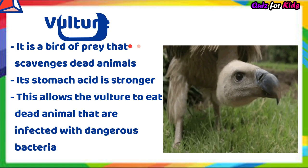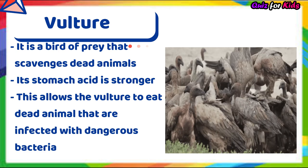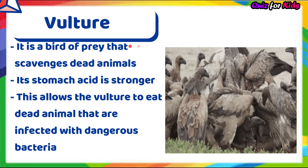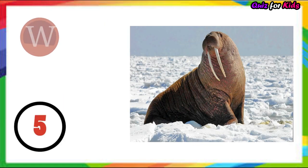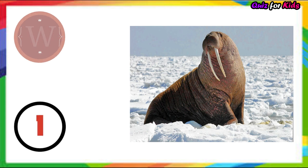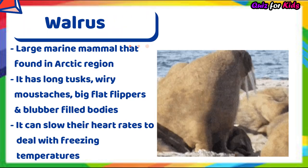Vulture. It's a bird of prey that scavenges dead animals. Its stomach acid is very strong, which allows the vulture to eat dead animals that are infected with dangerous bacteria.